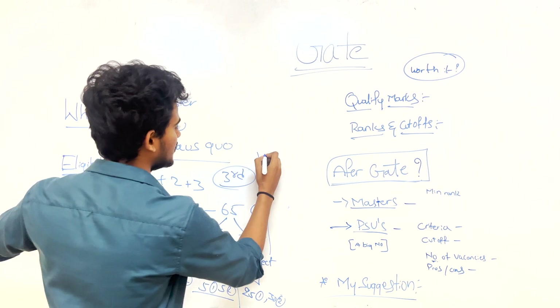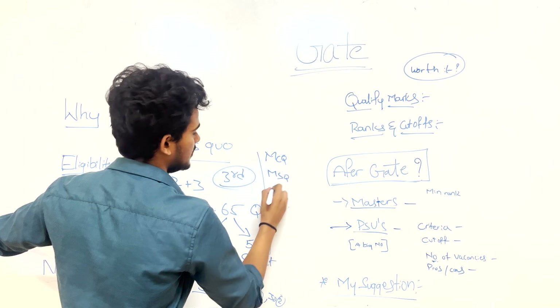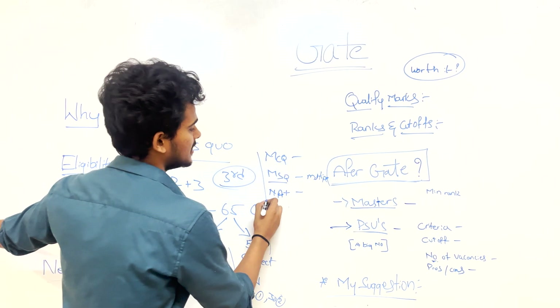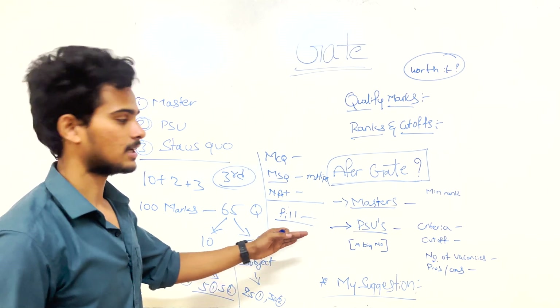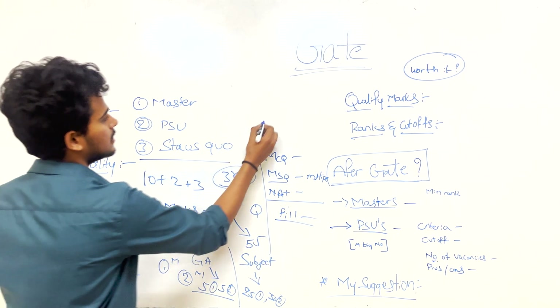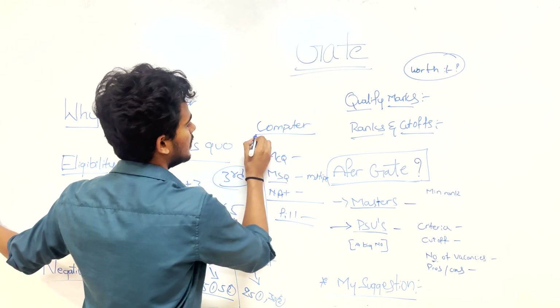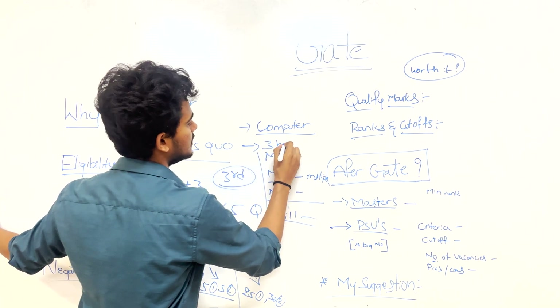There are three types of questions: MCQs (single correct answer), MSQs (multiple correct answers), and NATs (Numerical Answer Type — fill in the blank with no options). The entire exam is computer-based and lasts three hours.